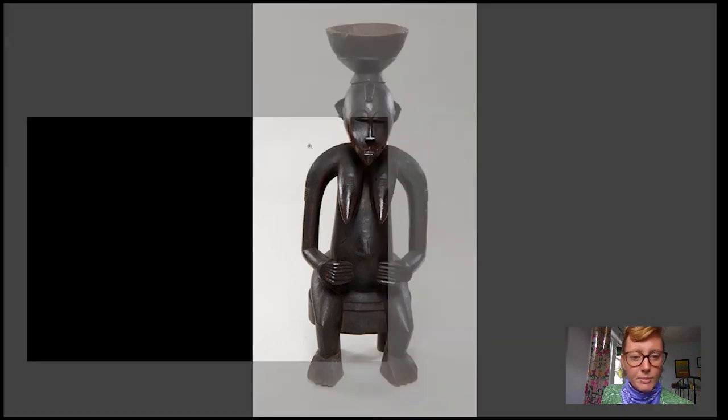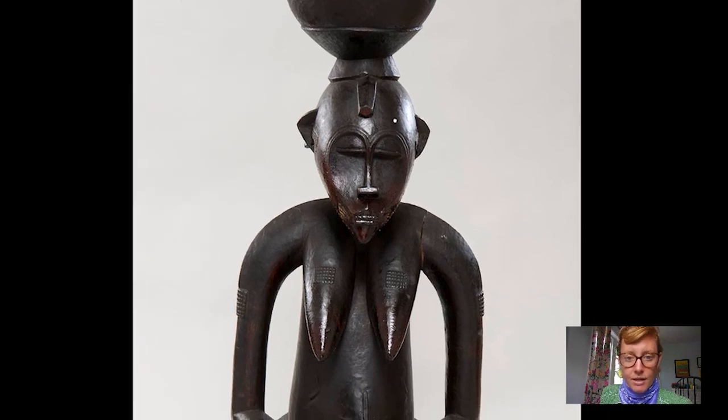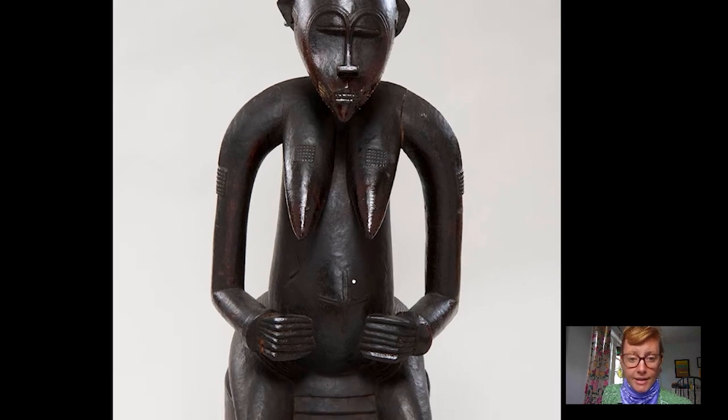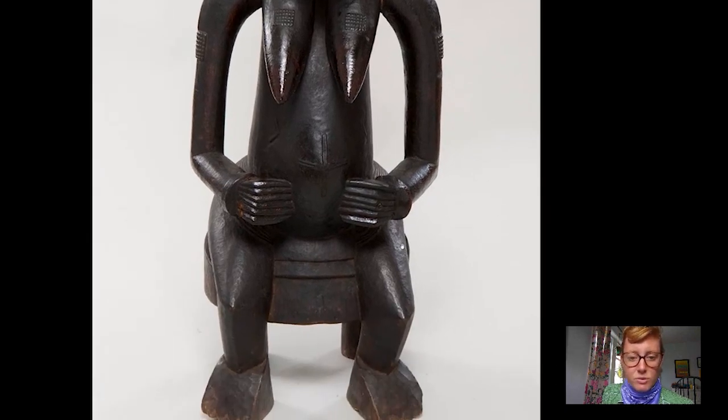Looking at the sculpture, let's zoom in a bit — we see a bowl. We can see the smooth wood of the exterior; it's a bit more roughly hewn on the interior, resting on the head of a female figure, a woman that's very elegantly abstracted into this kind of heart shape. She has closed eyes and some scarification on the sides of her face that carries over into her arms, onto her breasts, and a bit on her belly. She's grasping her belly with her hands and she's seated on a stool — her own legs are serving as the front legs of the stool.